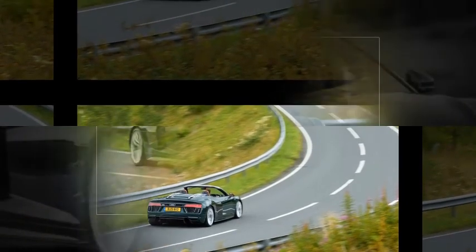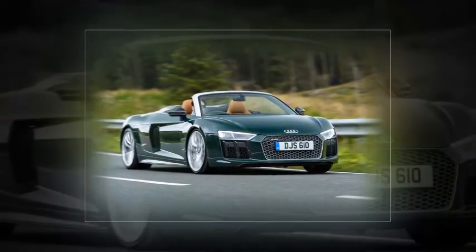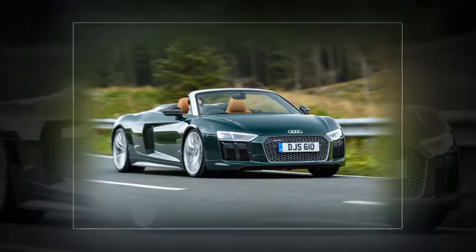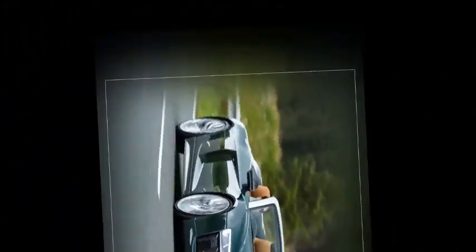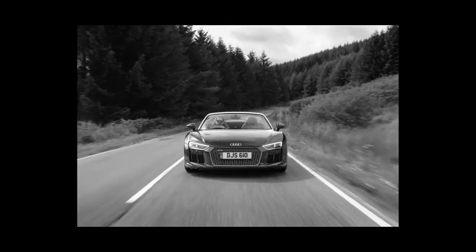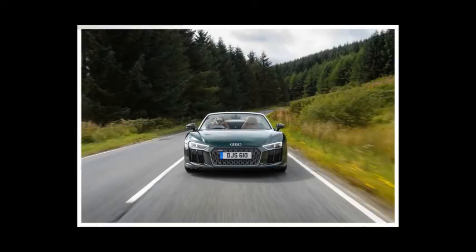Where once roadsters, spiders, and volantes were seen as the poor relation in the driver's car pecking order, they have more than come of age. You'll need to work hard to find one that falls flat on its face, and in this esteemed company the R8 Spider V10 Plus holds its head high.